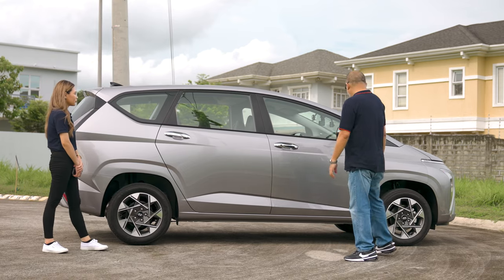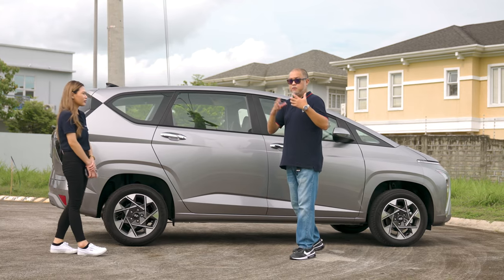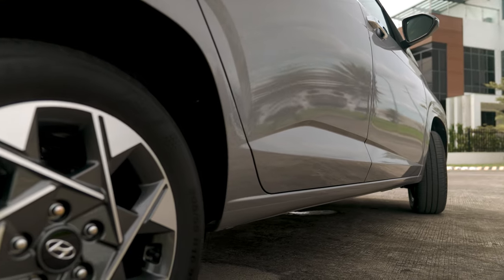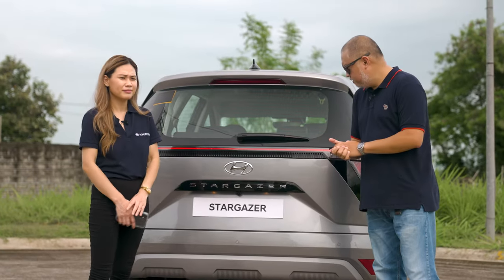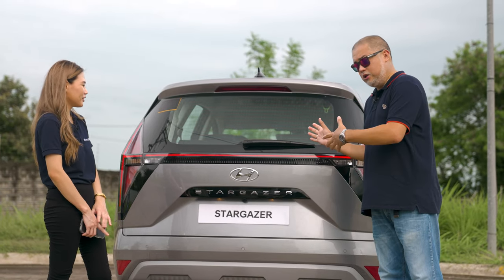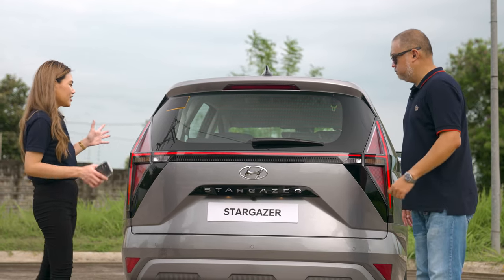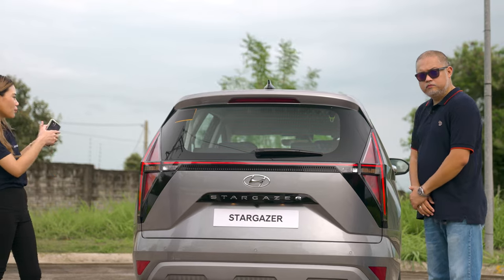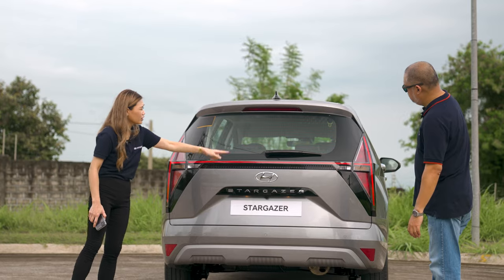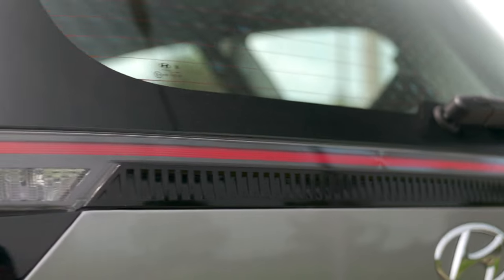In terms of headroom, legroom, and shoulder room, it's much more comfortable whether you're in the second or the third row. The sharp creases on the side aid in the dynamic look of the vehicle, complementing the one-curve design character line. Moving to the back, the Stargazer sports an H-shaped tail light design, with a full LED light bar cutting across the rear.